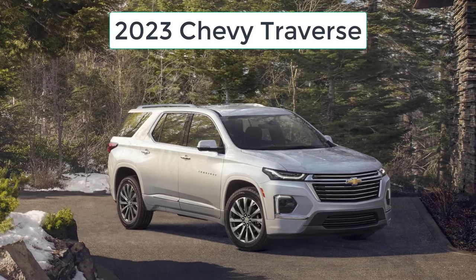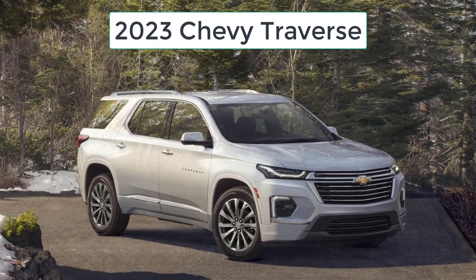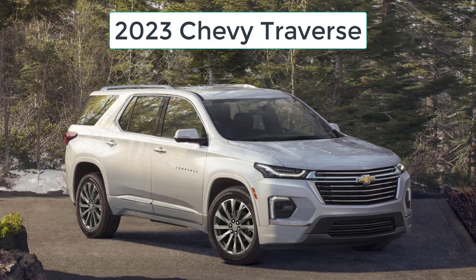Hi, welcome, thanks for joining me. On this episode of Build Your Own, the 2023 Chevy Traverse trim levels and standard features are explained.